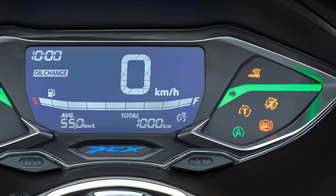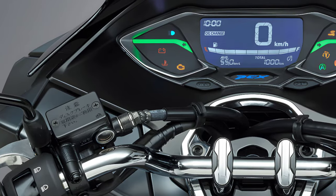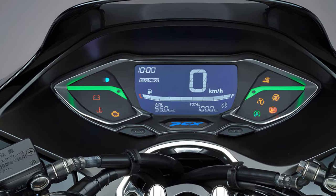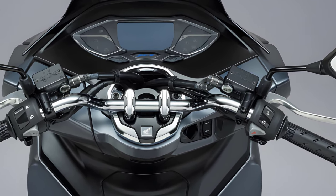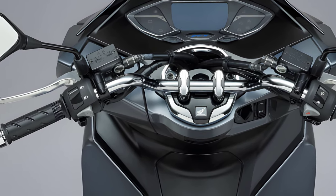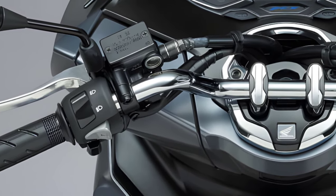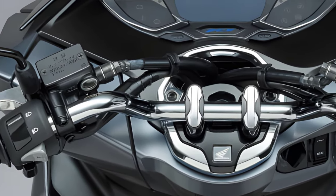A central instrument panel with an inverted liquid crystal display digital meter. The black paint around the meter accentuates the PCX's iconic chrome bar handle, creating a chic and premium impression. The grip end of the steering wheel is made of silver to enhance the texture, and the cover around the clamp has a square shape that blends in with the tight body design. The rubber-mounted handlebar holder reduces vibration transmitted from the body to the rider's hands, pursuing the comfort of riding.